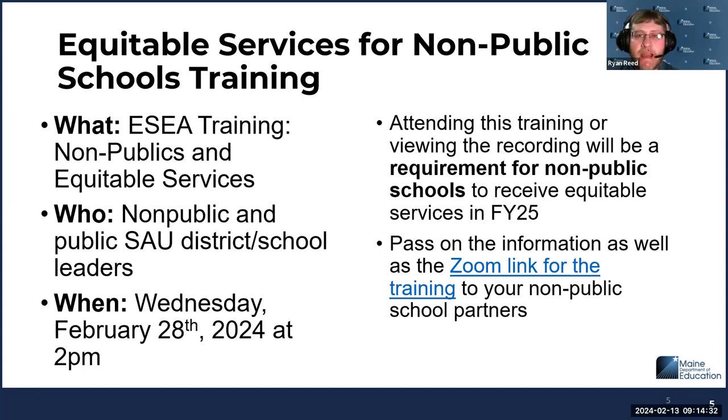We're excited to announce we're going to be holding an equitable services for non-public schools training on February 28th. It's been a few years since we've done something specifically for our non-public partners and their public school counterparts. We're hoping this training will get everyone on the right foot, provide background for folks new to ESEA funds or new in their roles, and provide best practices for more experienced folks. One special note: we are going to add an assurance to the non-public consultation for the FY25 application that they must have attended or watched the recorded training in order to receive equitable services.